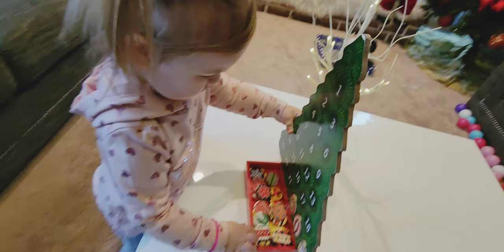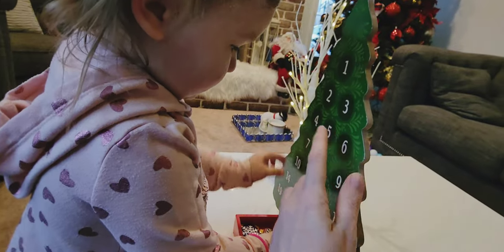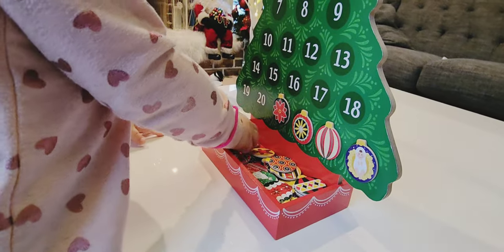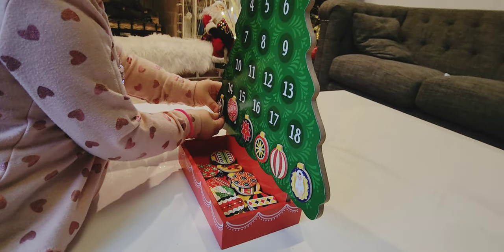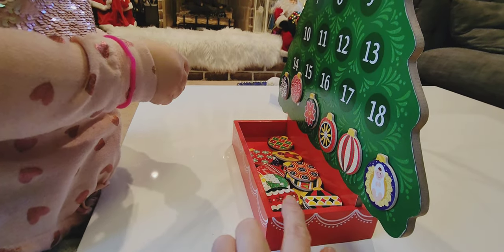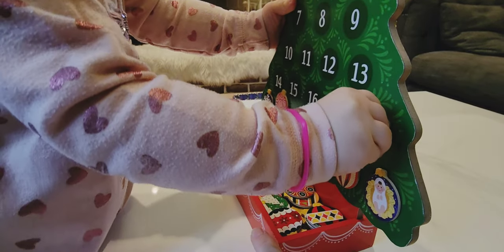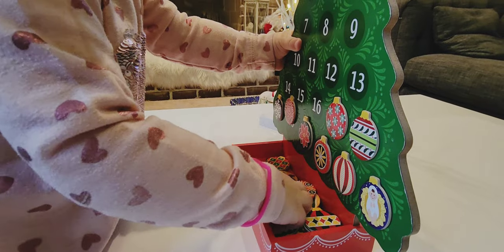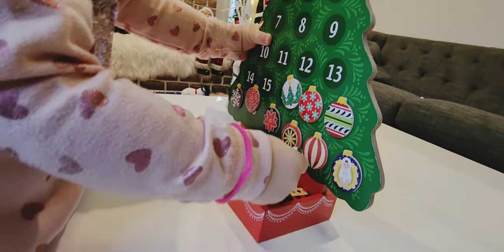There is also one shiny star. You put them on the tree, and there's an attached wooden box right here where you can store your ornaments when you're counting down to Christmas. They attach because they're magnets.